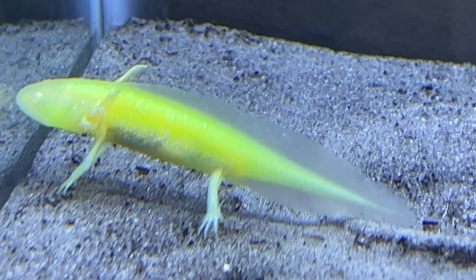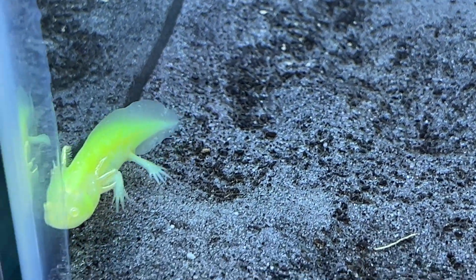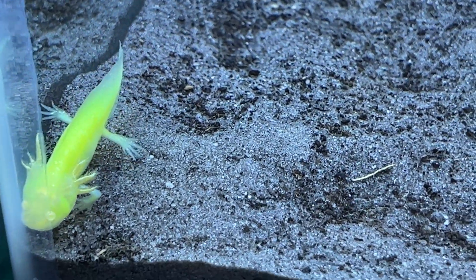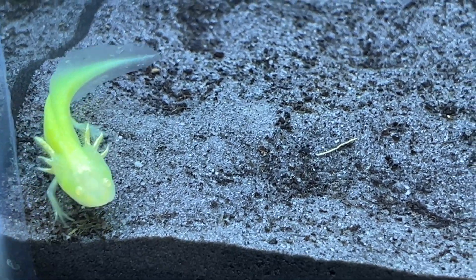The sparkle on it is incredible. I need to get a little cave for him to rest in.